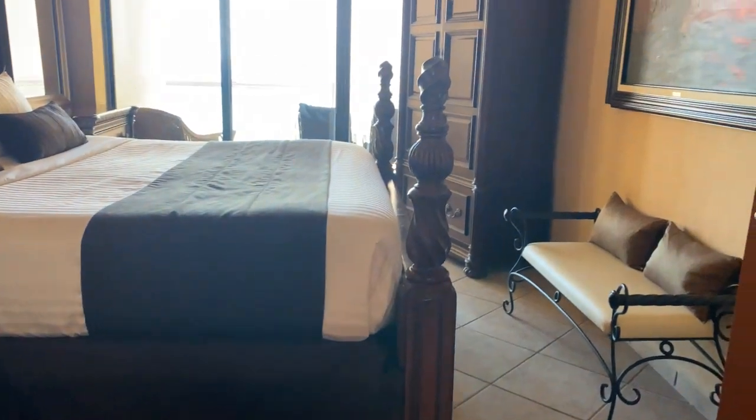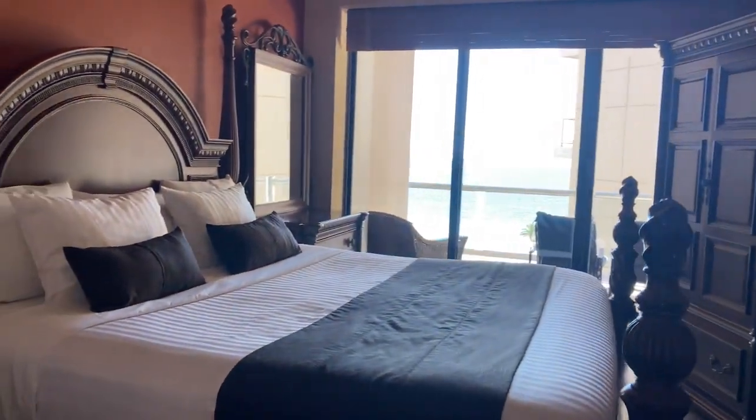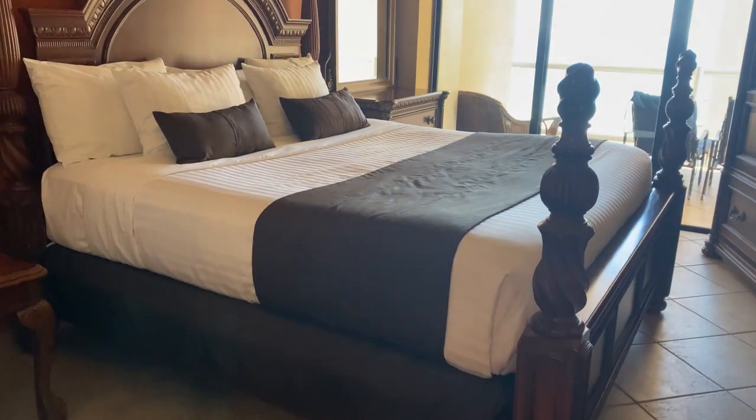Here's the master bedroom, and here's the closet.